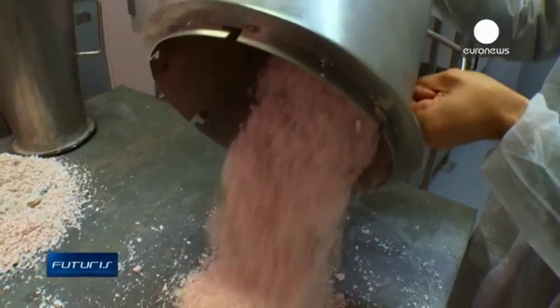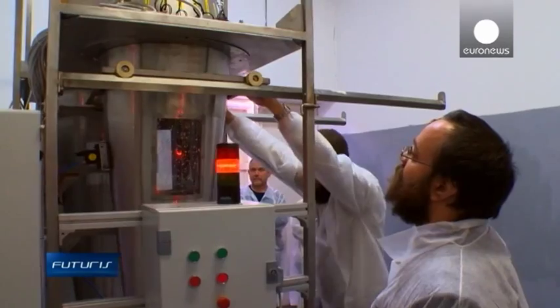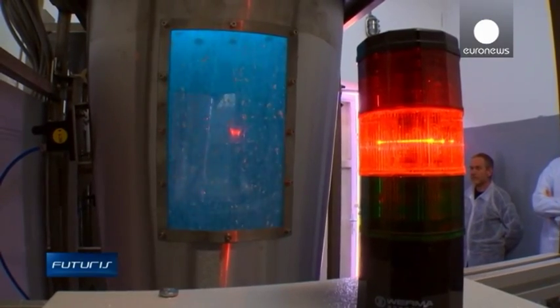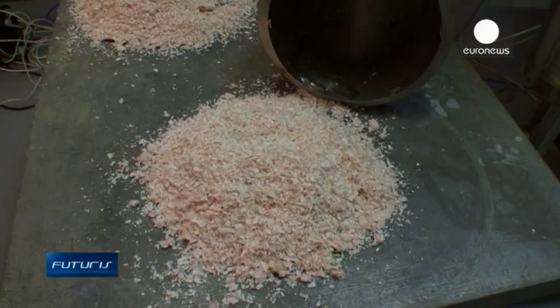Scientists at a European research project set out to find a way and developed a prototype that mechanically separates membranes from eggshells. The separated membrane is then dried, and the final step is to sterilize the dried membrane in a non-invasive way.